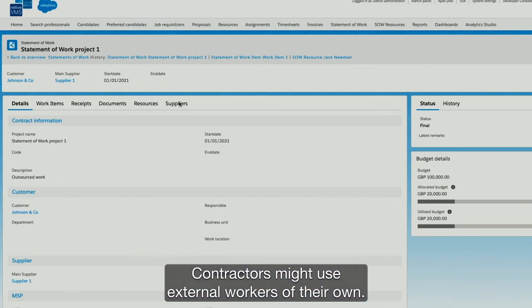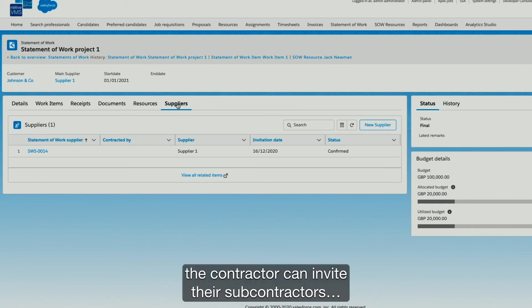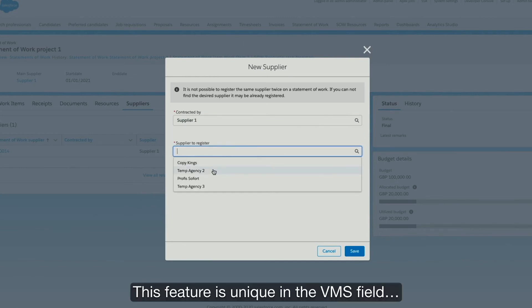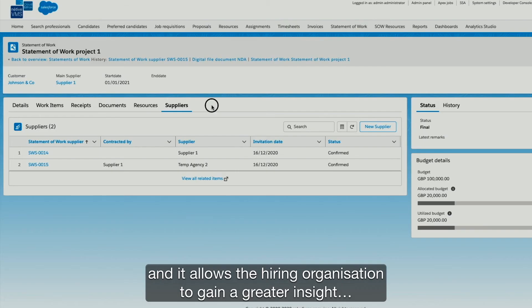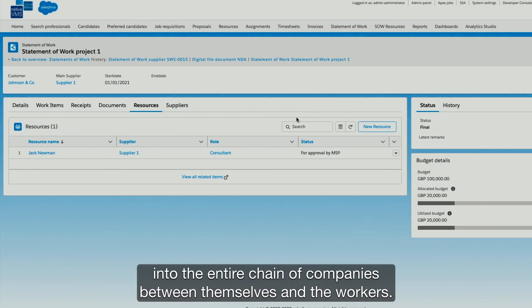Contractors might use external workers of their own. To also onboard these workers, the contractor can invite their subcontractors to register their workers within the VMS. This feature is unique in the VMS field and it allows the hiring organization to gain a greater insight into the entire chain of companies between themselves and the workers.